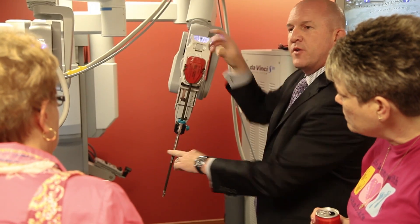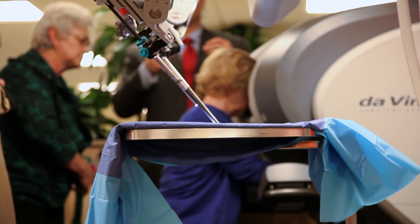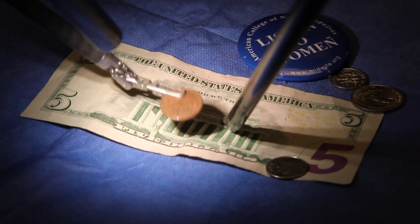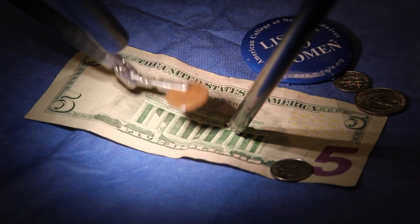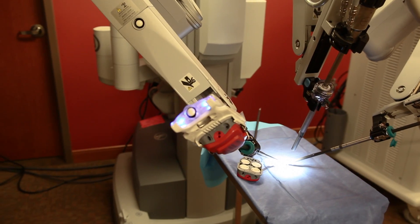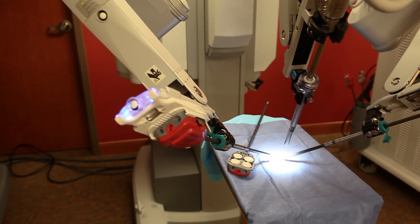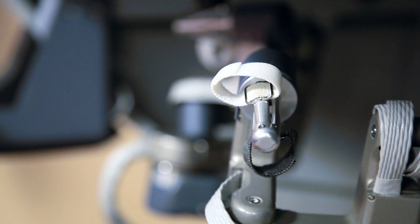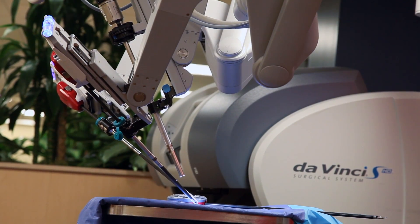It uses the same instruments that I would normally use for a traditional laparoscopic surgery, but it is connected to a console off the patient in which I am controlling all of the movements of the robot. If I take my hands out, if I move my head out of the console, everything stops and no instrument can move without me allowing it to move.